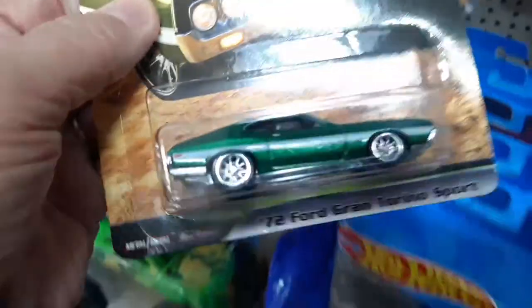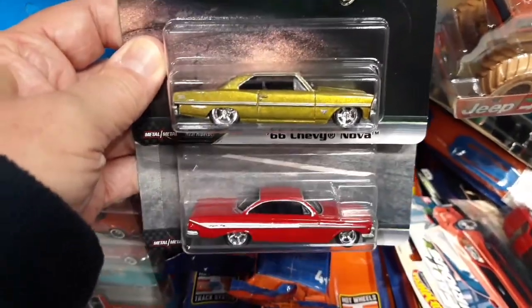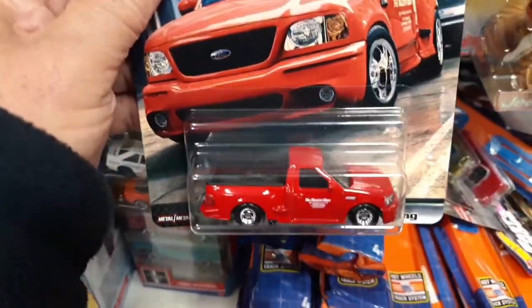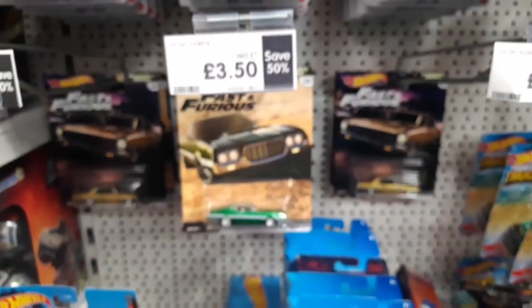And, of course, the Torino. So I'm trying to get the whole set together here — we have two there, the other two there, and the fifth one there. Whole set for £3.50. That's half price. Happy days.